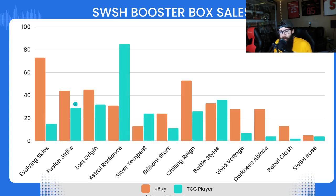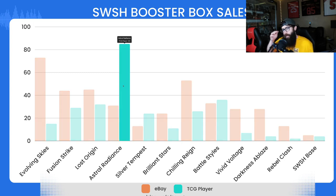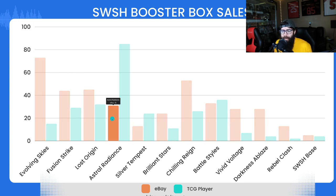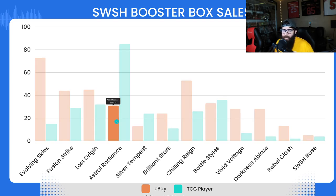Over the last 10 days, market sentiment for Lost Origin is big — it's matching Fusion Strike, which bodes well. Next up, Astral Radiance. If you don't know, this sold out on Pokemon Center. Not as many sales on eBay — that was the one glaringly obvious discrepancy — just 31 on eBay, but 85 on TCG Player, which is kind of crazy. That makes it the most bought box of the last 10 days. Still worth a pickup for sure.